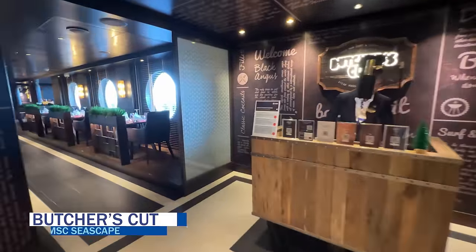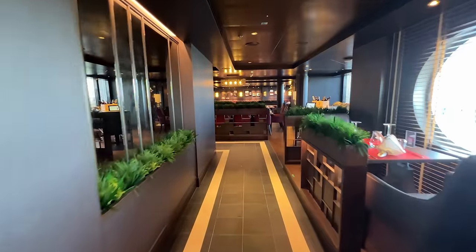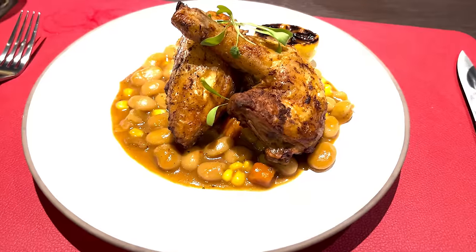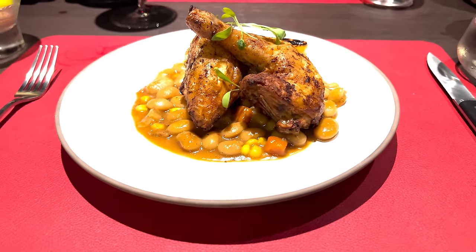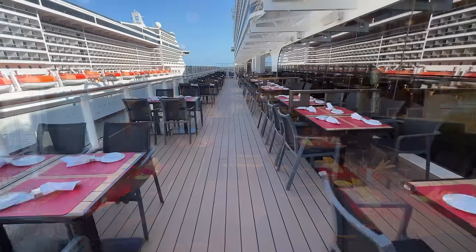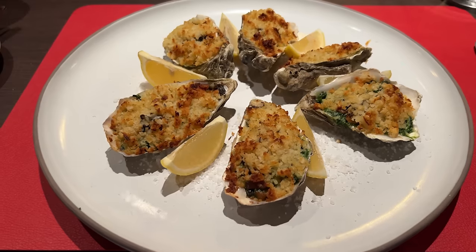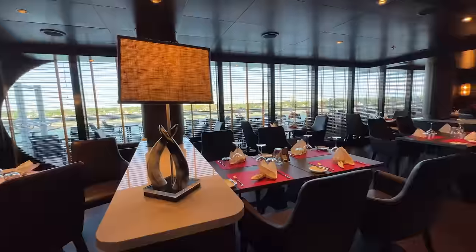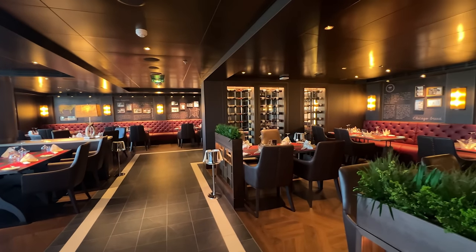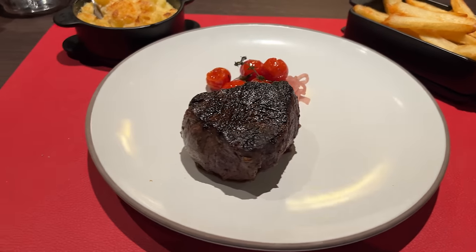On the port side is the Butcher's Cut, a signature steakhouse on MSC Seascape that is one of the best at sea in our opinion. It features premium cuts of beef alongside various starters, sides, and desserts, along with a signature cocktail menu and wine list. The venue has an open kitchen, a large dining room, and additional alfresco seating on the waterfront. Cruisers can choose a flat-fee dining experience menu or à la carte pricing. It's open nightly from 5:45 to 9:30 p.m. and for brunch on select days from 12 to 2 p.m. Favorites include the oysters, filet mignon, mac and cheese, and the lava cake.